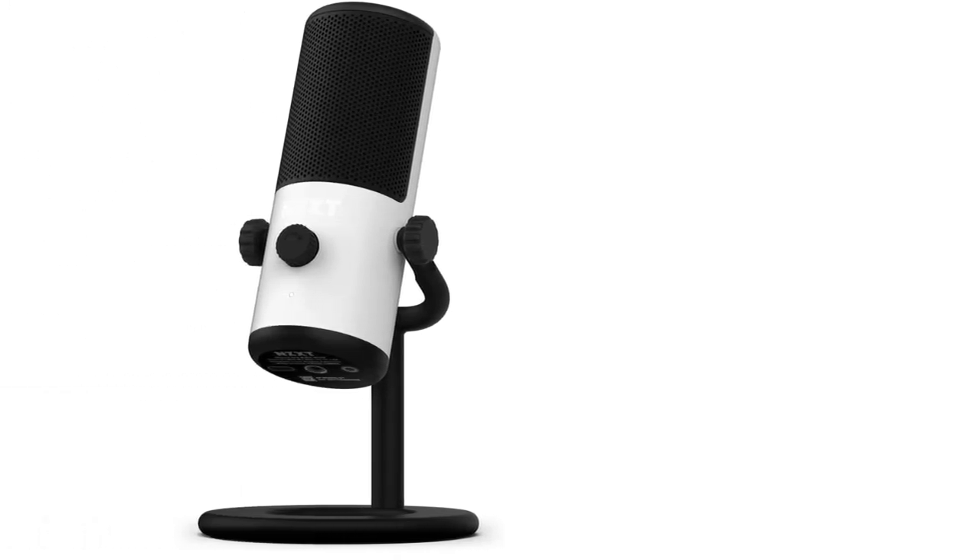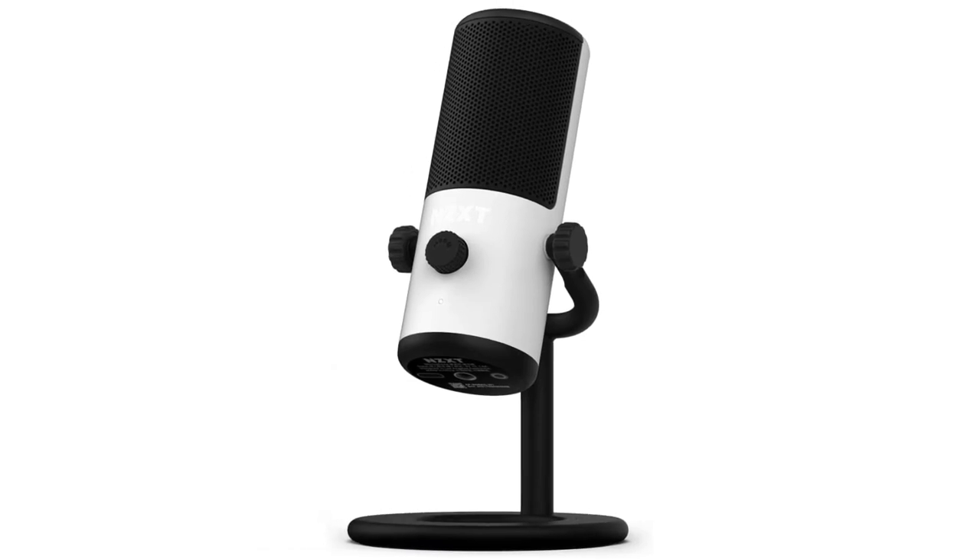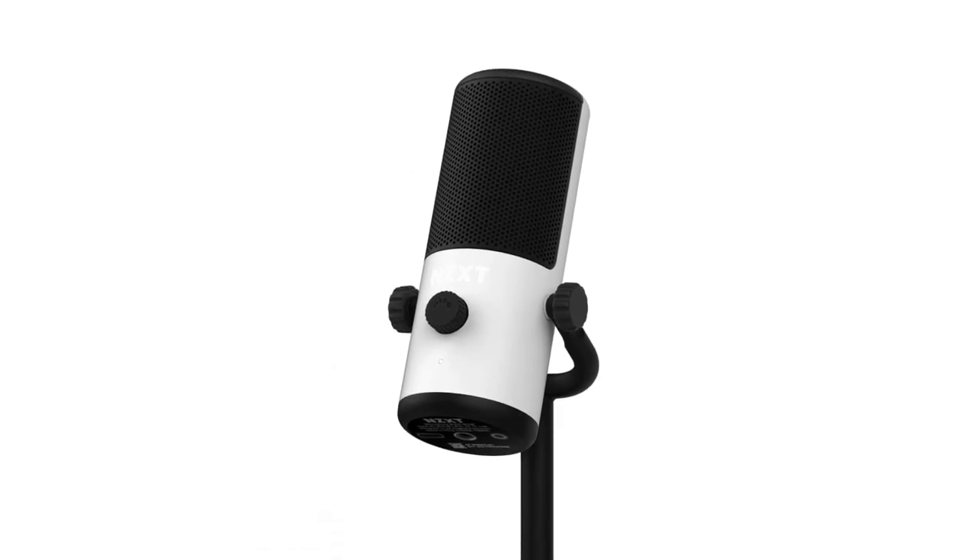The first thing to consider for a desk-mounted boom mic is whether to opt for a USB or XLR microphone. USB microphones are easier to use, as you don't need an audio interface to use them. On the other hand, you have much more to choose from if you opt for an XLR microphone, though you'll need an interface to get the audio into your computer.